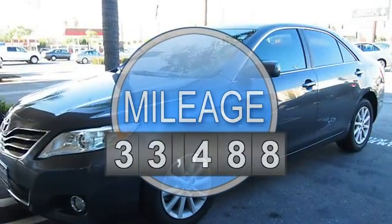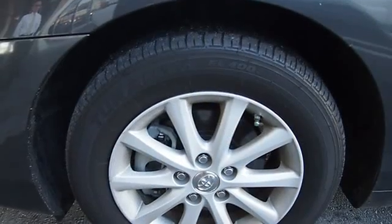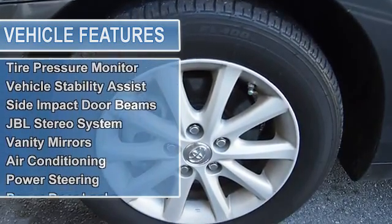Multifunction steering wheel, side airbag system, dual airbags, anti-theft security system, auto express down window, anti-theft device, traction control system, child safety locks.